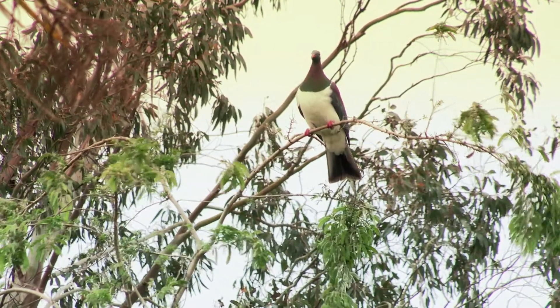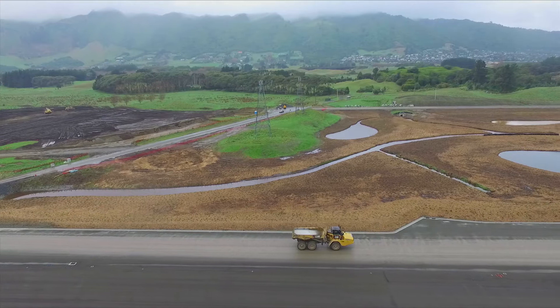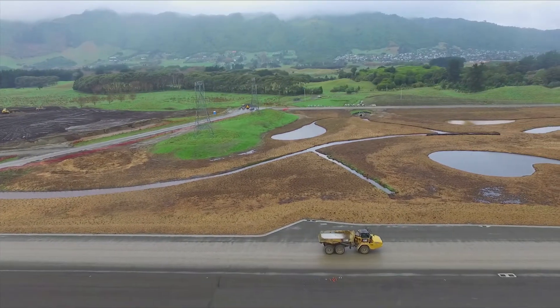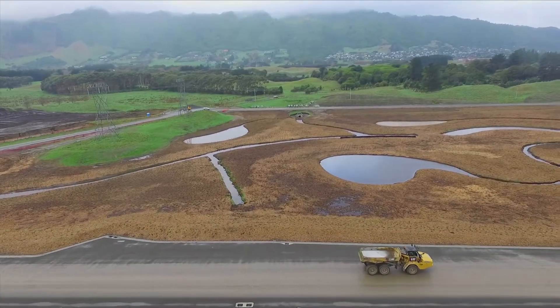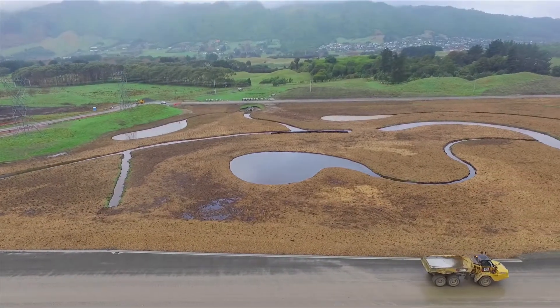The bridges here will have fern bird tunnels placed in them so that there will be passage for certain ground-dwelling birds to travel between the two areas. It's going to enhance our landscape locally and enhance that corridor we currently have that comes from Kapiri Island up the Waikanae Awa to the Tararuas.